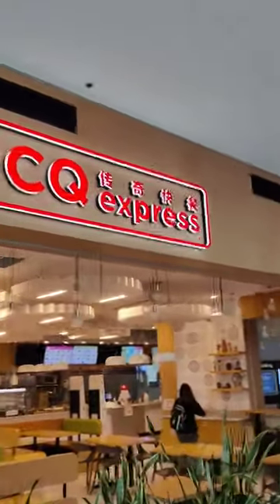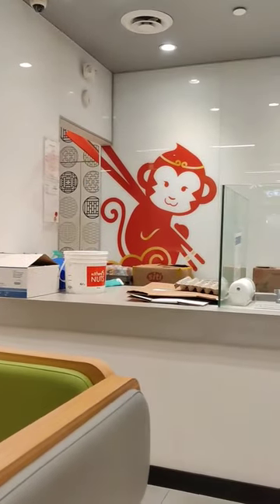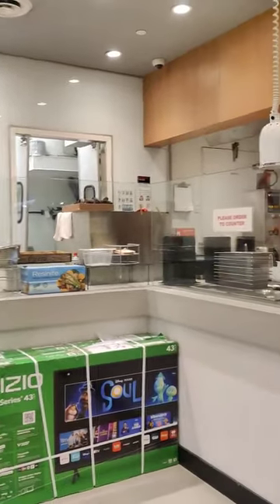CQ Express, located in Lohi Mall, Burnaby, is a restaurant where I usually get my takeout. Featuring an open kitchen, which is something that you don't often see in a Chinese restaurant, you can see your order being made right in front of you.